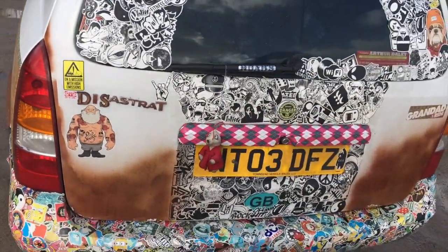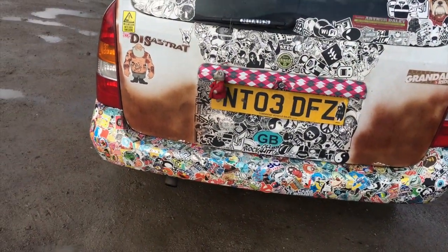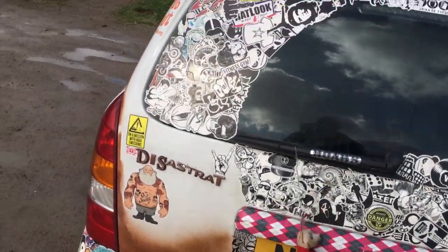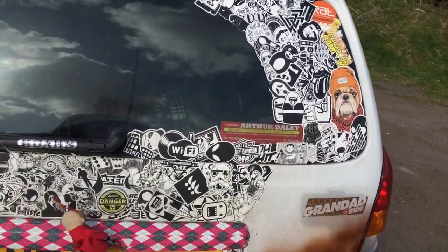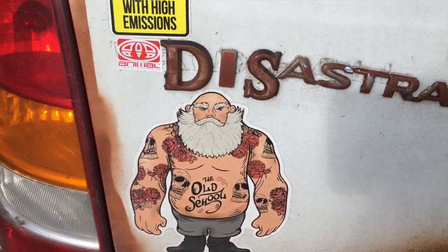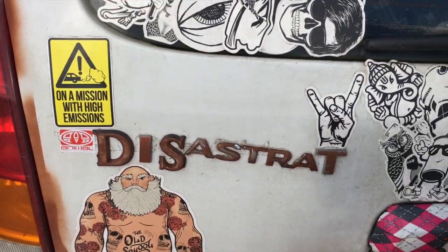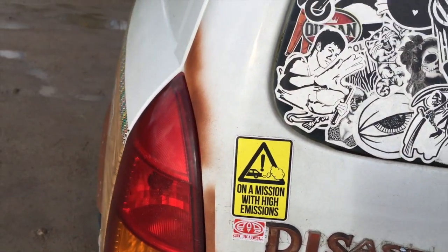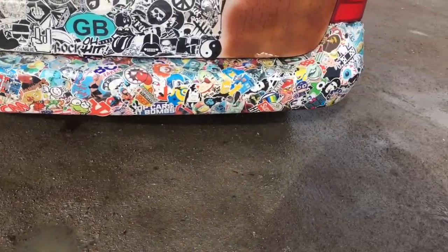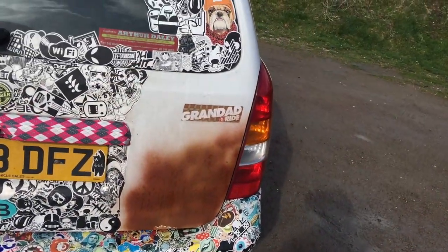Moving around to the back - it's got rusty bits which aren't finished yet. It's got a meerkat which is blowing in the wind. Backs orbin sticker bond. I quite like it - that's my favourite one. Apparently that's me when I'm old. And there we are - Disaster Rat. On a mission with high emissions. Exhausted standard. Grandad ride - very appropriate.